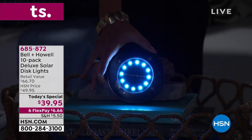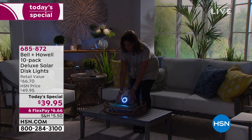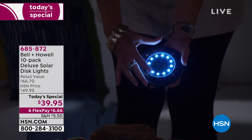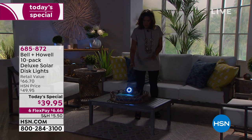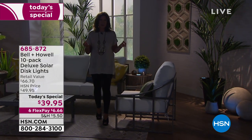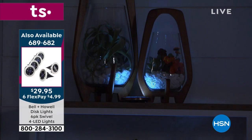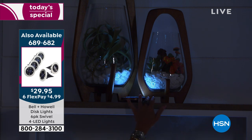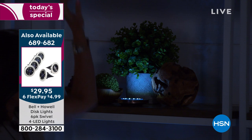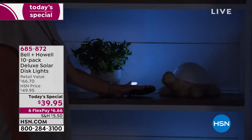We also have a different set available for the first time — a set of six where you can directionally change and adjust the light. You can angle it toward a water feature, a tree, or a plant. These are available at $29.95 in all the same colors. The white and gold are exclusive to HSN. These have 12 LEDs — nobody else has them except us. You can use them as an up-light, lighting up bushes, pieces of art, or walls to give an architectural feature.